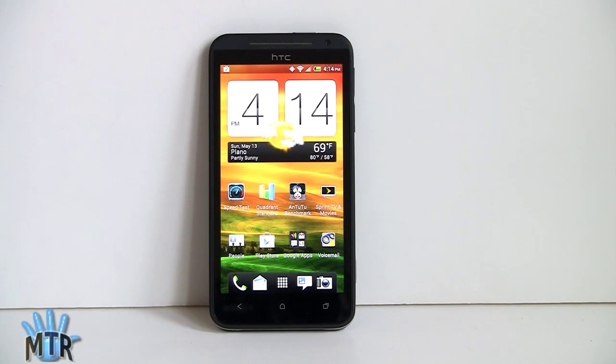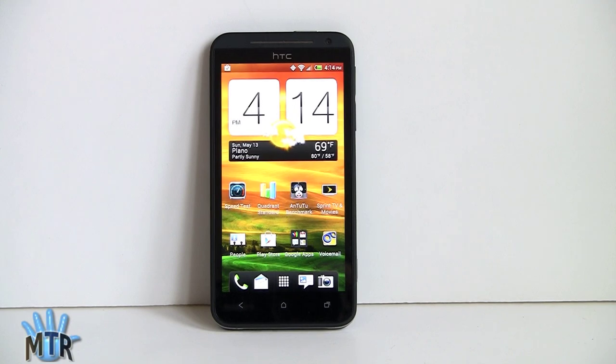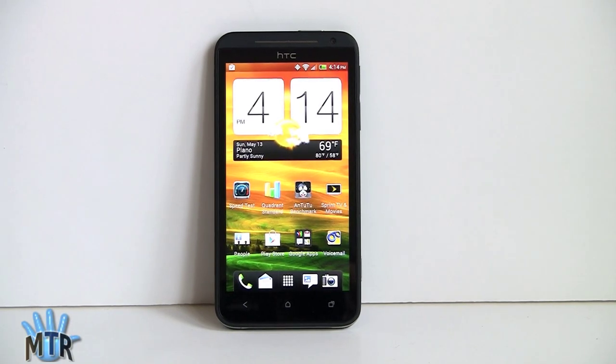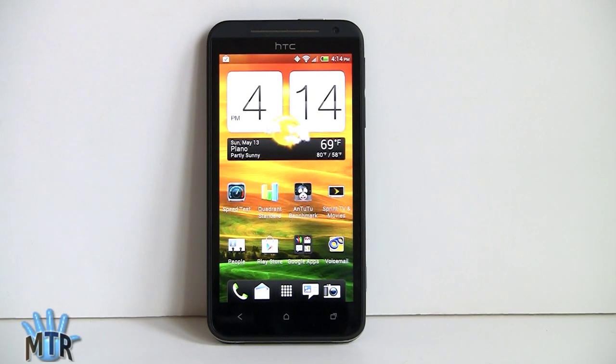The HTC EVO 4G LTE is going to be available on Sprint May 18th for $199 with contract. It's definitely their highest end phone on Sprint and also their best phone. It shares a lot of DNA with the HTC One Series, particularly the HTC One X, but HTC did a lot of customization for Sprint to make this truly a Sprint EVO phone versus something that looks more like the One X.